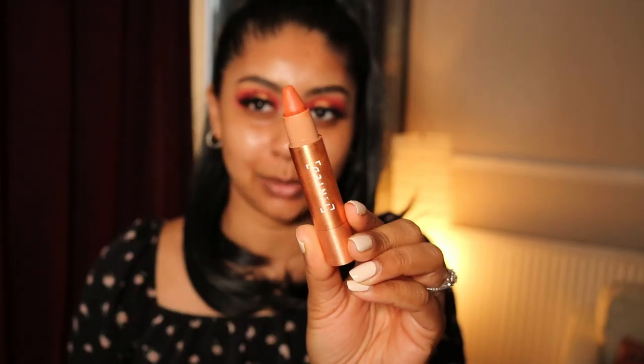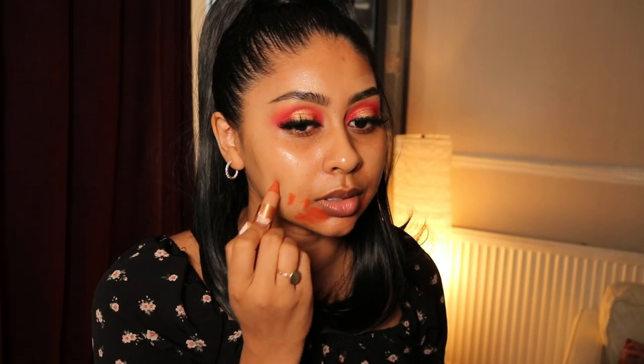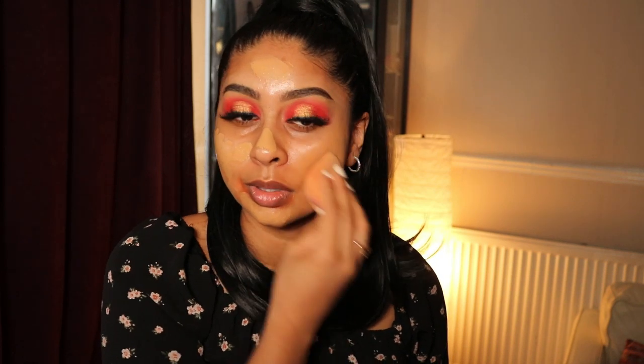There wasn't much fallout either, so now we can move on to skin. I'm going to start with the Live Tinted Hue Stick in Rise, just going to put it around my mouth and on any spots. Then for foundation we're going to use the Huda Beauty Faux Filter Foundation in Brown Sugar — I'm going to dot this all over my skin. It's a thicker foundation so when you dot it and work the product in, it blends so much easier. Look how flawless this foundation is — Brown Sugar is like my perfect shade.